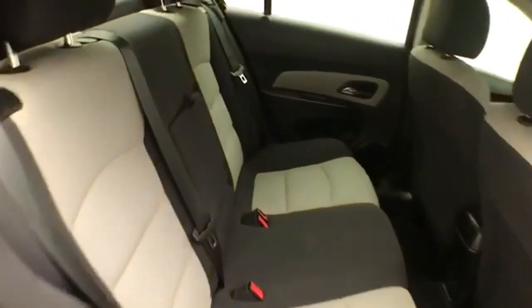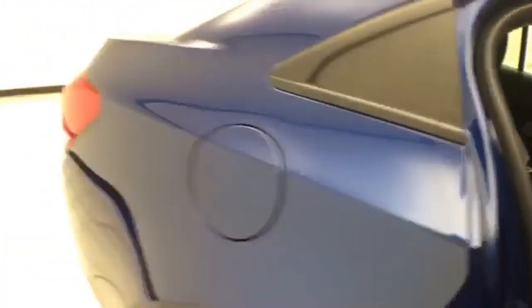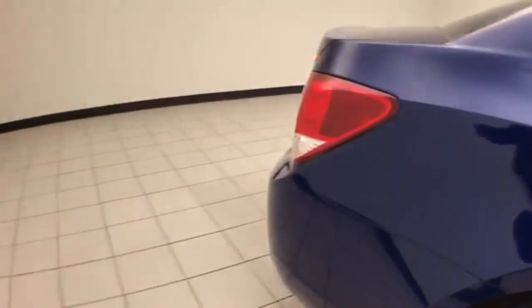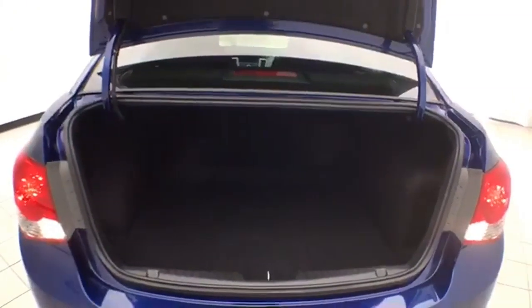Two-tone cloth interior. The split seat back folds down to accommodate longer cargo items. Nice size trunk with a wide opening that makes it easy to get things in and out.